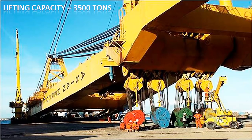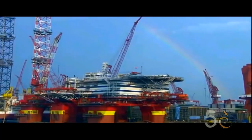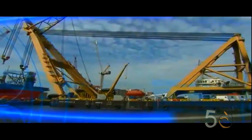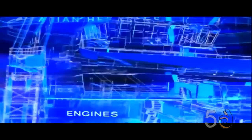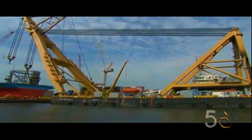It has a lifting capacity of 3,500 tons, which is equal to 2,000 small cars, and its own weight is 5,900 tons.